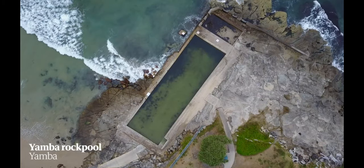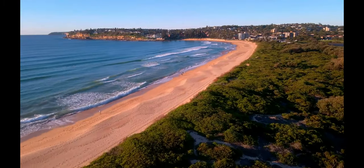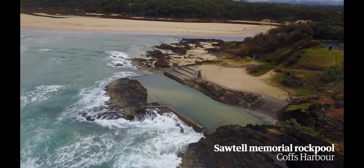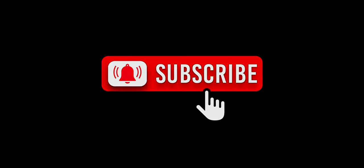And that's a wrap. We hope you enjoyed exploring Australia's stunning rock pools with us today. From Sydney's iconic beaches to the hidden gems of the South Coast, Australia's rock pools offer the perfect escape from the summer heat. Don't forget to like and subscribe to Trips Down Under for more travel inspiration. Thanks for watching, and we'll see you next time.